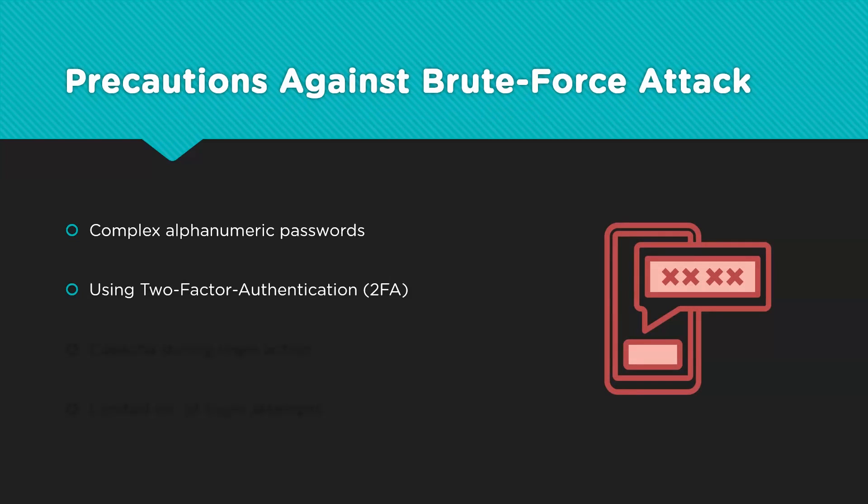Two-factor authentication involves receiving a one-time password on a trusted device before a new login is allowed. This OTP can be obtained either via email, SMS, or specific 2FA applications like Authy and Aegis. Email and SMS-based OTPs are considered relatively less secure nowadays due to the ease with which SIM cards can be duplicated and mailboxes can be hacked. Applications specifically made for 2FA are much more reliable and secure.